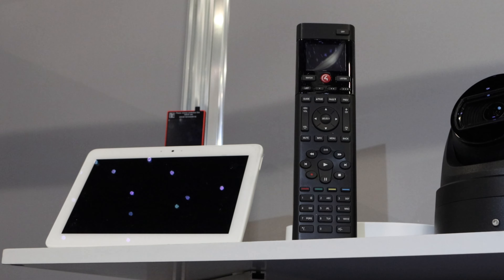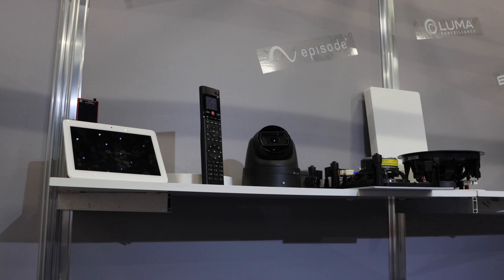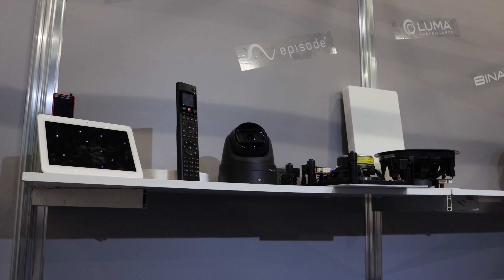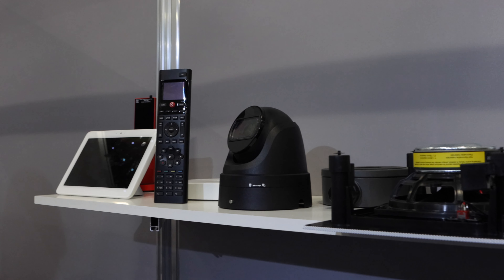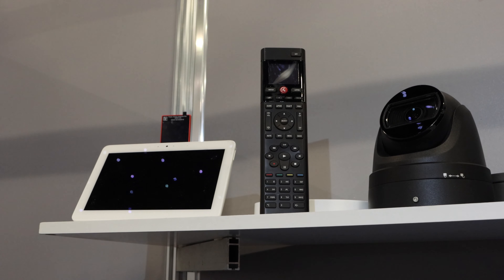We've got the Control 4 remote control on the right, and the new T4 touchscreen tabletops are literally coming into stock now. The Control 4 touchscreen is a portable device — you can roam around the home with it and it connects onto Wi-Fi. If you've got a Control 4 system, it gets added in and is a great feature if you haven't got any physical places on the wall where you've run cabling for an on-wall touchscreen.